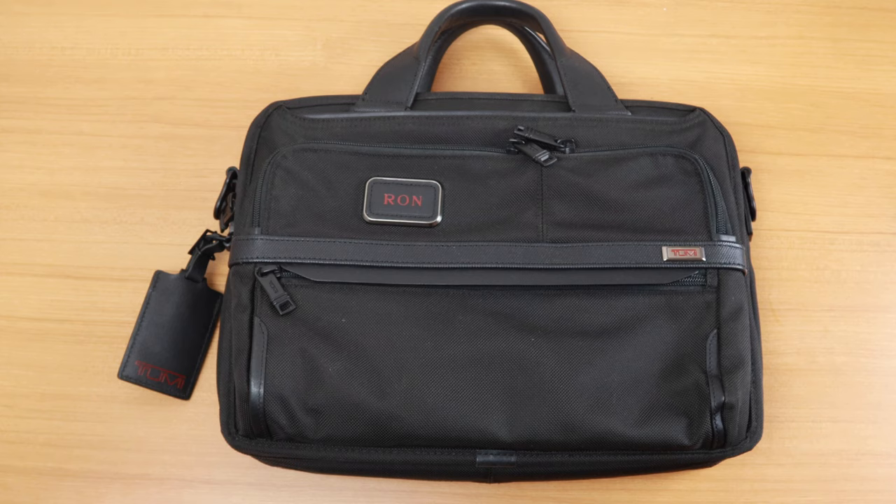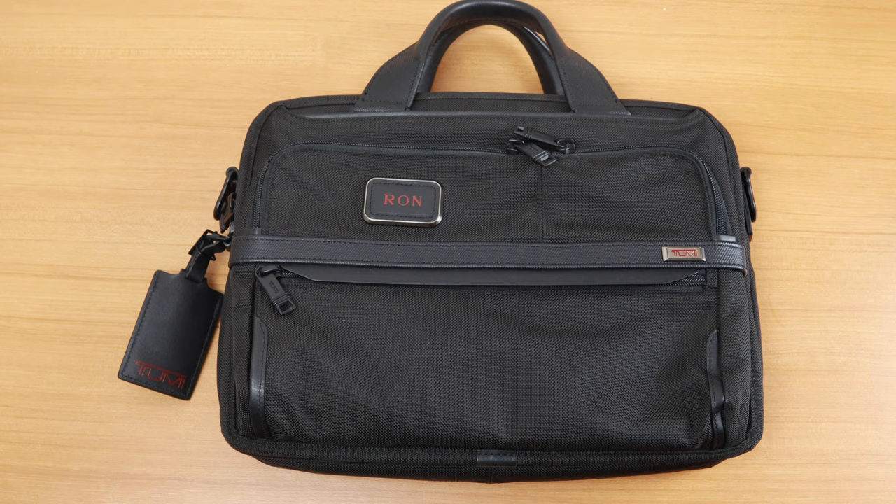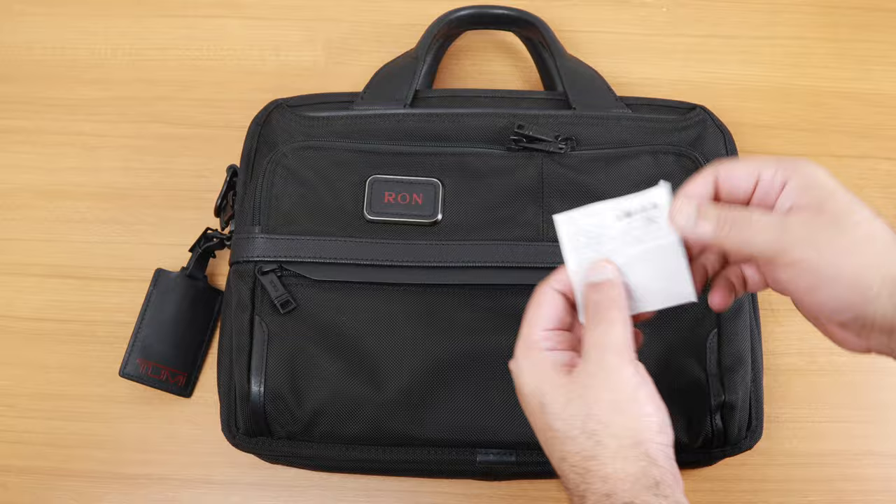This is the Tumi Alpha 3 small screen expandable laptop brief. When I say small screen, I mean it can hold laptops up to 13 inches. The price tag is a whopping 39,900 rupees MRP. It's not a cheap bag, but I find this one to be the perfect business bag due to its size, convenience, and the amount of stuff you can actually put into it.